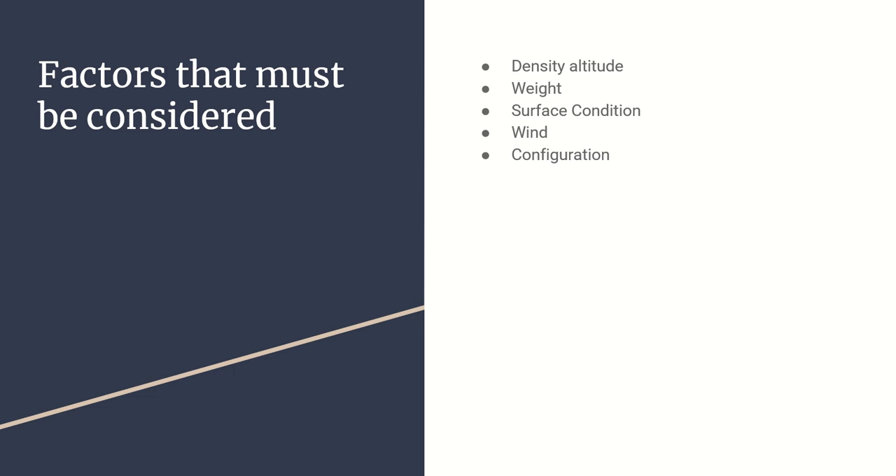Surface condition is another factor - is the runway paved, grass, gravel, or dirt? Those surfaces that aren't as smooth as pavement provide a little more resistance and friction, so it takes more time to speed up to rotation speed, and that's going to lengthen the takeoff roll.